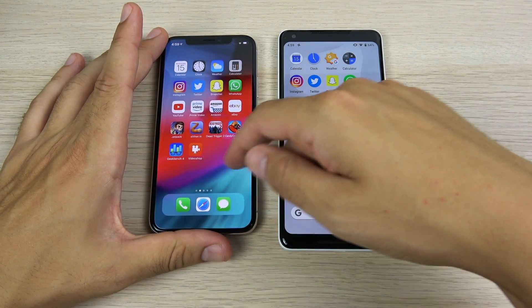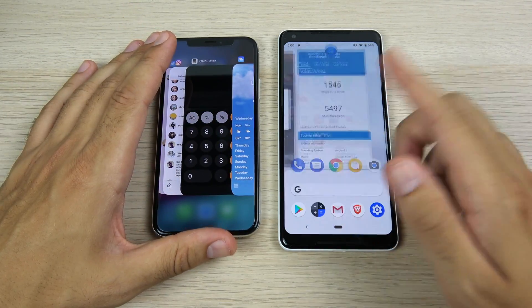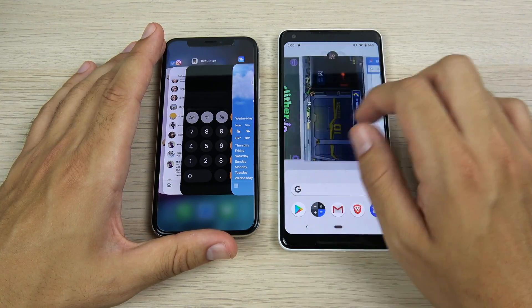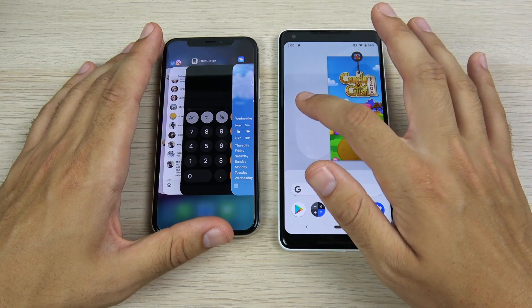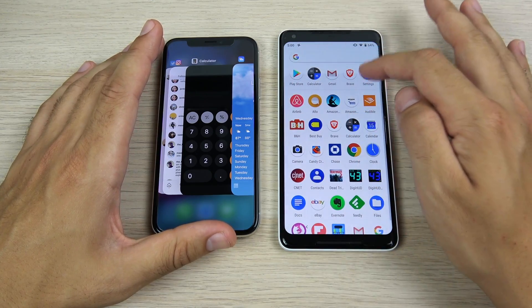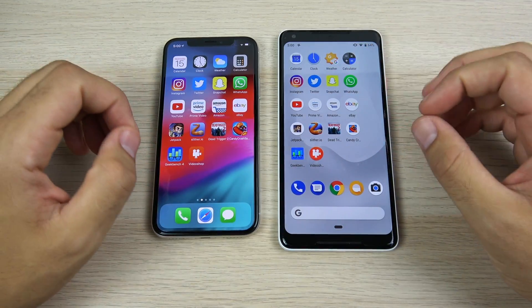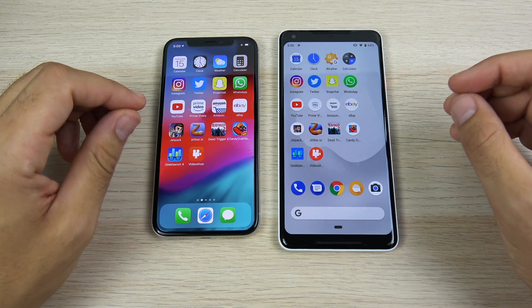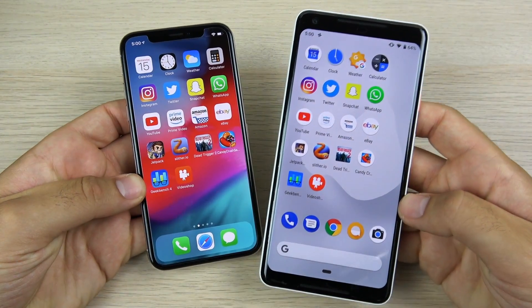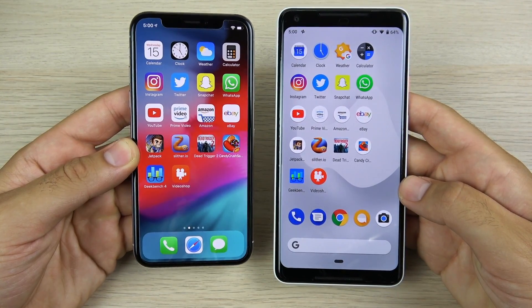One thing I like about iPhone 10 with iOS 12 is you no longer have to hold down applications to swipe them away, though there's still no clear all button. The Pixel 2 XL's new gesture system is nice, but you have to scroll all the way over to clear all, and sometimes accidentally trigger gestures mid-app — which can get a little frustrating. The Pixel 2 just needs more RAM and maybe the Snapdragon 845, and it'll probably easily beat the iPhone 10, but we'll see what Apple does with the A12.